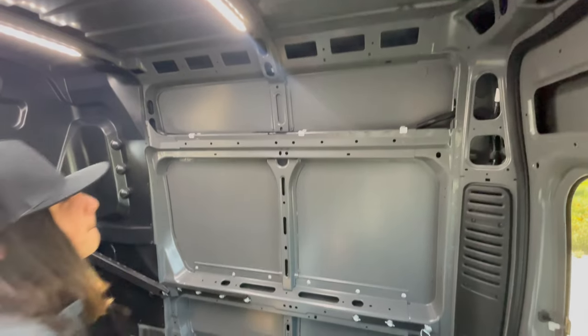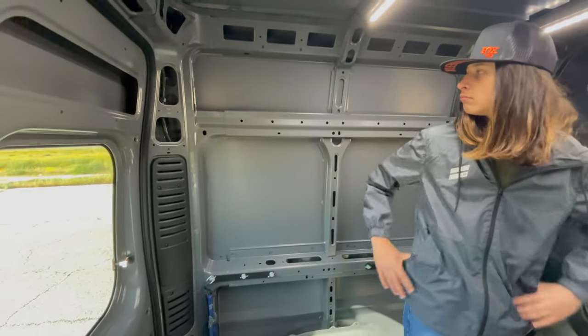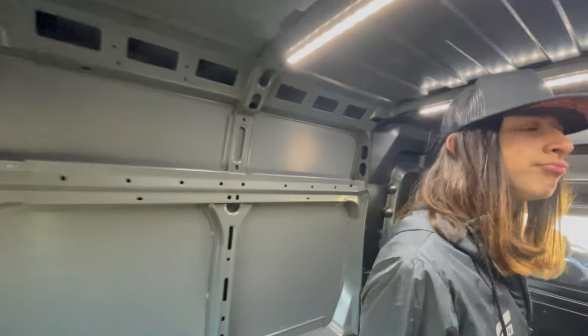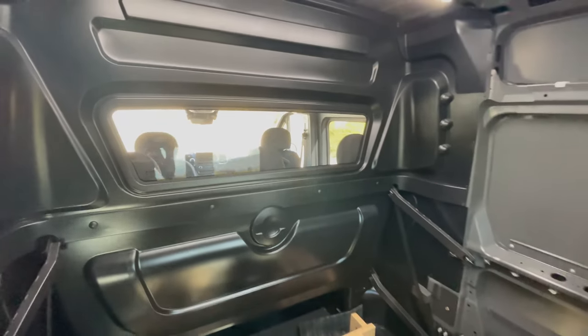We also want to go ahead and build this van out a tiny bit — nothing crazy. Maybe a little bit of insulation, some wall paneling, some ceiling paneling, just to get things a little bit insulated. But for the most part it'll be more practical than luxury. We don't want any beds in here or anything like that — maybe a blow-up bed.